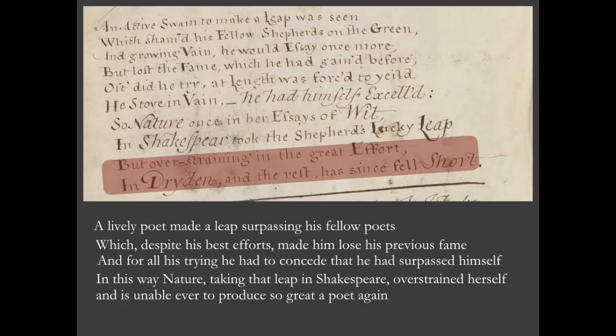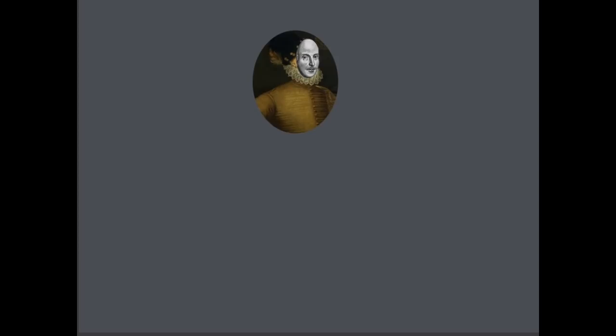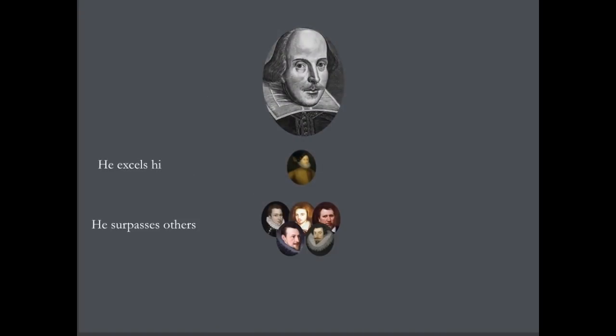Of course, if you realise that William Shakespeare is a pseudonym, then the whole matter becomes pretty easy. In fact, we can break this poem down into three rather simple statements: that a famous poet took a leap — and we know what that leap is. Obviously, he hid himself suddenly behind the pseudonym William Shakespeare. And in taking this leap, this poet not only excels and surpasses other poets — remember, he shamed his fellows on the green — but in doing this also, as the great Shakespeare, he excels even himself, i.e. he lost his previous fame and he excels himself.